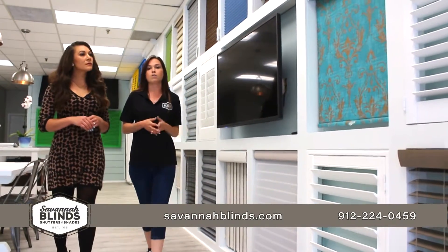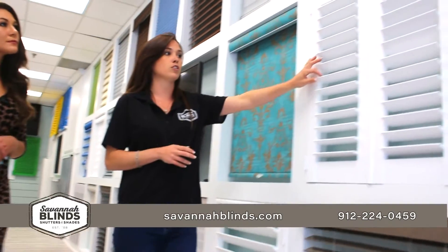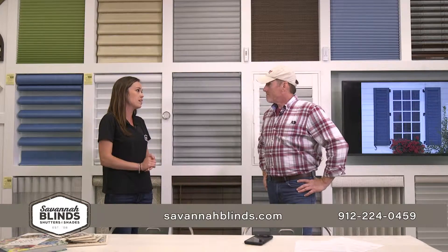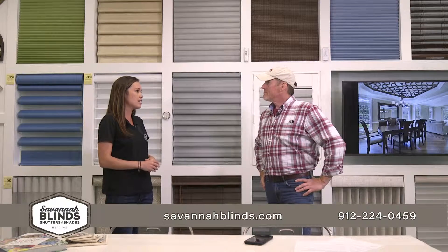We like to carry a little bit of everything. We start on the interior of your home by carrying multiple different brands to meet every budget. We have things like Hunter Douglas. We specialize in plantation shutters with Norman. And then we also carry other brands like Ulta, which are owned by Hunter Douglas, but at a more budget-friendly price.